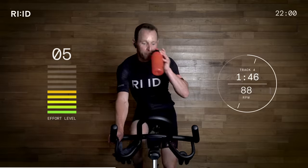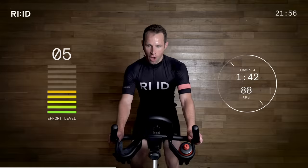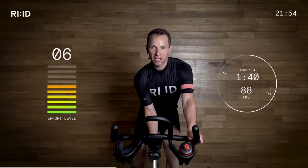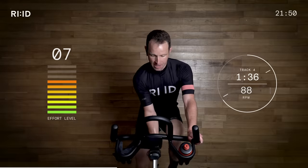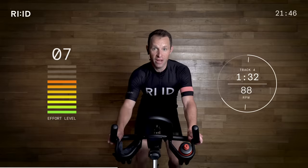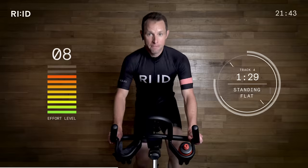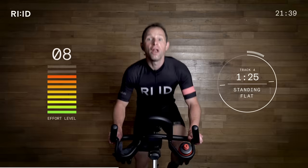Down. Breathe. Take a drink on board if you need one. Control — get ready to go out the saddle again. Position 2, not 3 — not a sprint. Resistance on. 4 seconds, ready? 2, 1, up. 4, 3, 2, 1 — down.